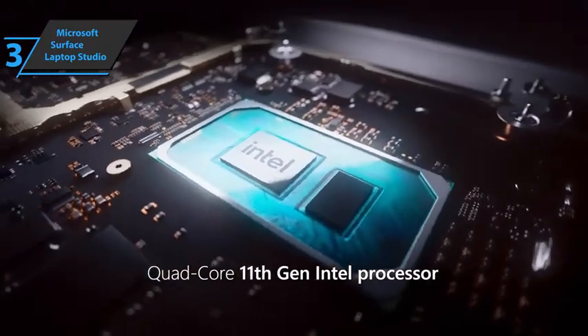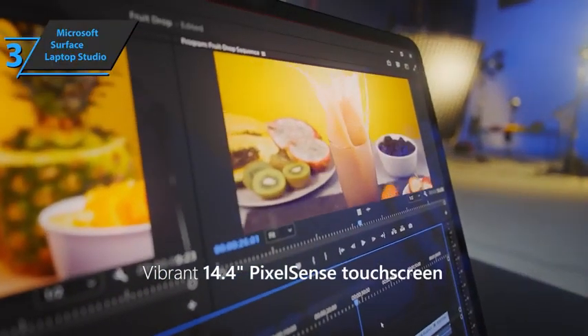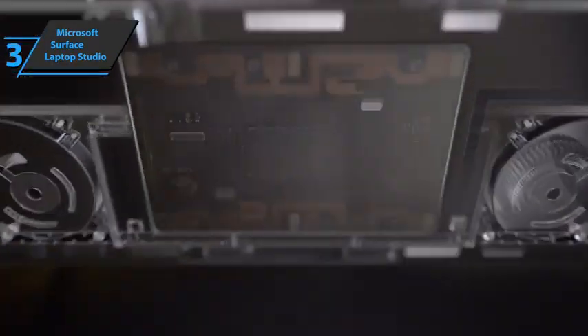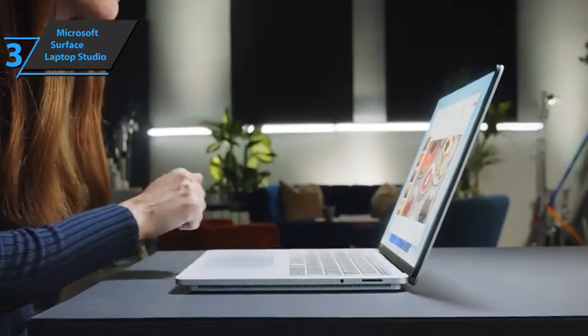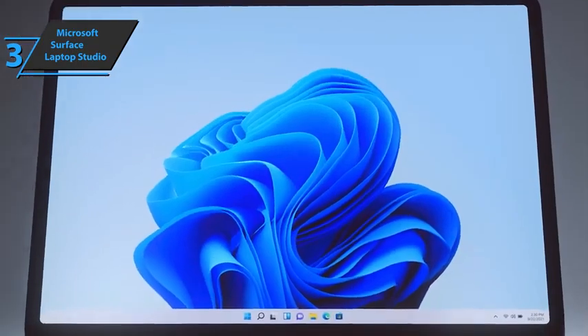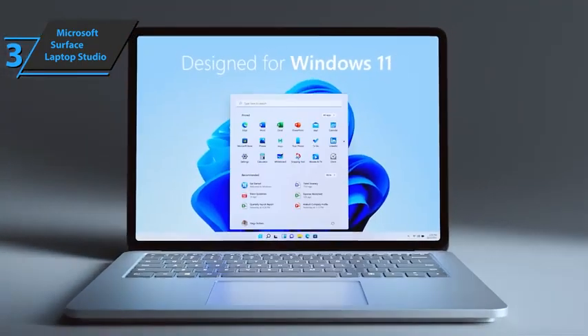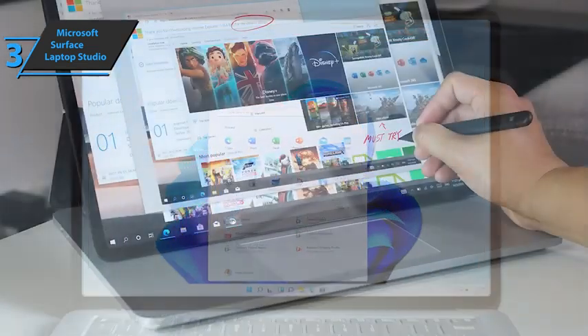The device is easy to operate in any situation thanks to touch input. The screen design is extremely elegant with curved outer and inner corners, creating a tablet-style workspace that's perfect for touch input. The glass has a glossy finish with 10mm bezels around it and an integrated webcam on the top. The Microsoft Surface Laptop Studio uses an IPS LCD display with PixelSense technology, updating and improving the Surface Laptop 4.